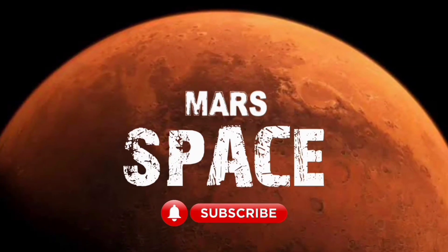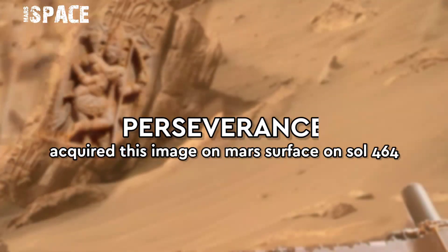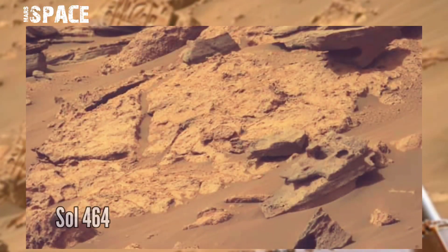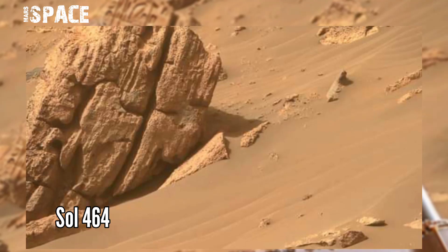Hello my dear friends, welcome back to our YouTube channel. For more updates, hit the bell icon with thumbs up and please watch till the end. Today we cover the Mars 2020 update, let's start.